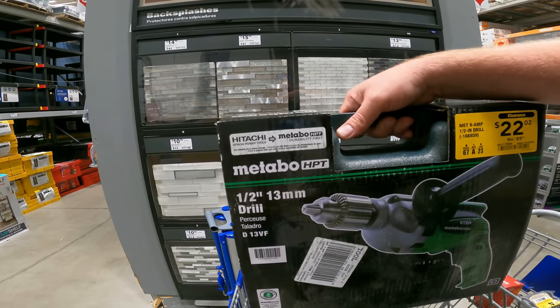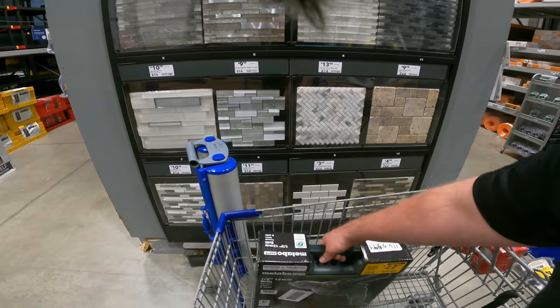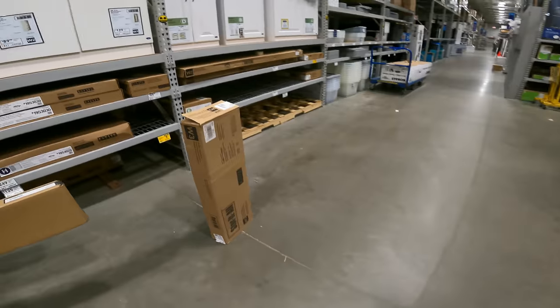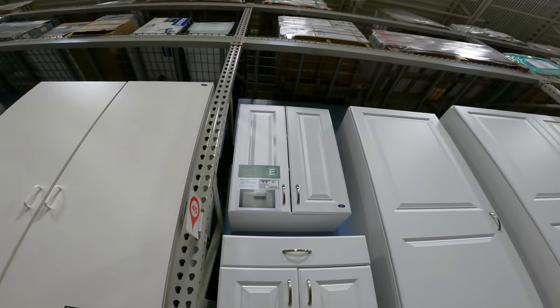The Ryobi half-inch 13-millimeter drill is corded but it's also twenty-two dollars, item 1165344. This looks like just at the conversion point when they came out with it — they still have the stickers on it. But for 22 bucks with a metal chuck like that hammer drill, you can't really go wrong. The next part we're doing is what I'm buying right here — originally 99 dollars, that white cabinet.